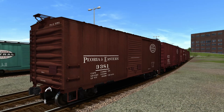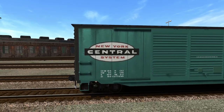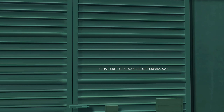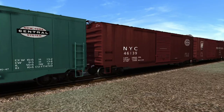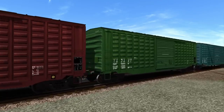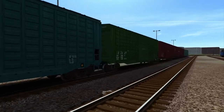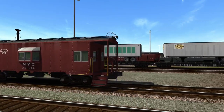Over here we've got the double-door 50-footers. New York Central — you can definitely see the logo isn't the best but overall looks okay. Some of the lettering looks sharp with a nice stencil look. More New York Central, Pennsylvania Railroad, and some waffles which have been used in many other routes over the years. You get a lot of it.